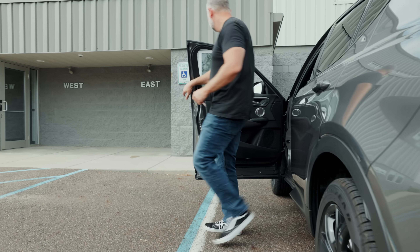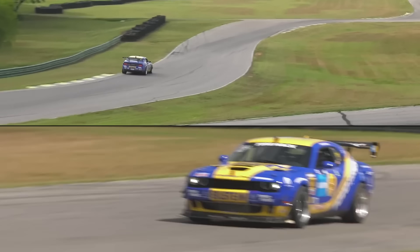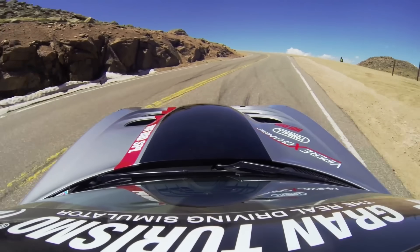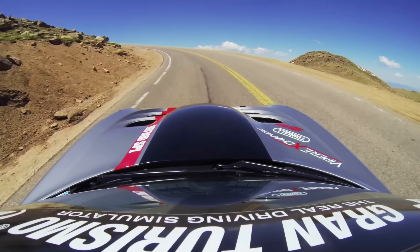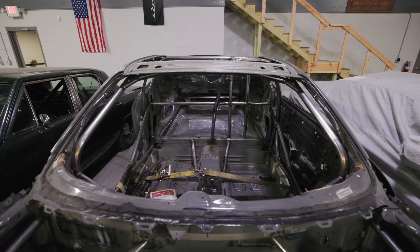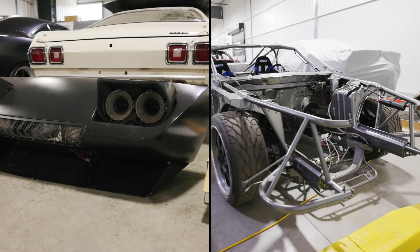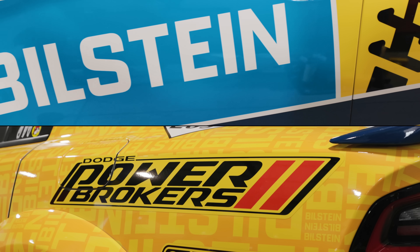Wesley Motorsports in Lansing, Michigan knows performance. Founder and racer Kevin Wesley has built and run everything from classic Dodge muscle to running up Pikes Peak in Vipers, Challengers, and Chargers. His shop is a candy store filled with Mopar goodness, both new and old, and if you hang out here long enough, the odds of you giving him something to build for you is pretty damn good.